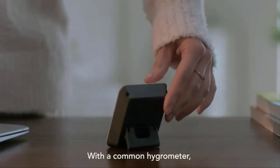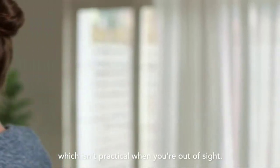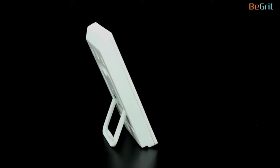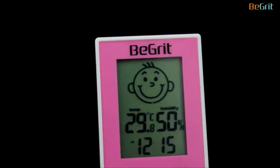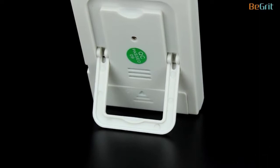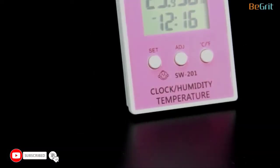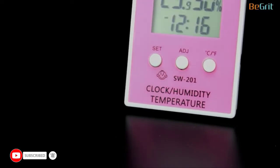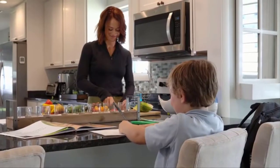A baby's room thermostat tells you the room temperature is too cold. If you have a baby, you know how important it is to keep the environment in their playroom at just the right temperature. A standard infant room thermometer gives you this information by displaying a number on its screen, but often they are also inaccurate and unreliable. This article provides an overview of what a room thermometer is and how it works.